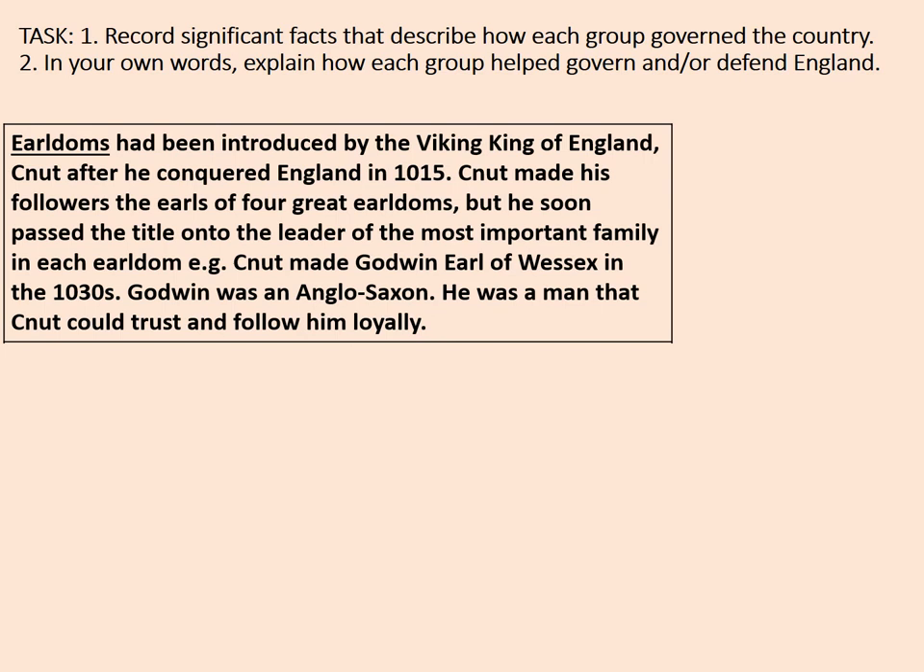Earldoms were introduced by the Viking king of England called Canute after he had conquered England in 1015. The word Canute is related to our modern word 'knot' — he united and tied people together. Canute made his followers the earls of the four great earldoms, but soon passed the title to the leader of the most important family in each earldom. For example, Canute made Godwin Earl of Wessex in the 1030s. Godwin was an Anglo-Saxon that Canute could trust to follow him loyally.